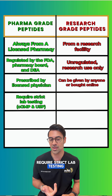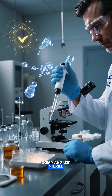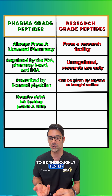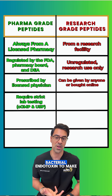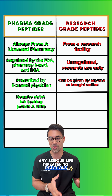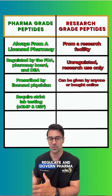Pharma grade peptides require strict lab testing, which is regulated under CGMP and USP sterile pharmacy guideline rules, meaning they have to be thoroughly tested for purity as well as for bacterial endotoxin to make sure they're safe and that you don't develop any serious life-threatening reactions. Just like every other pharmaceutical, there are strict rules that regulate and govern pharma grade peptides.